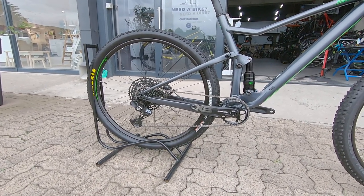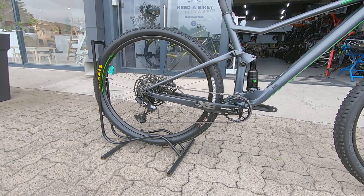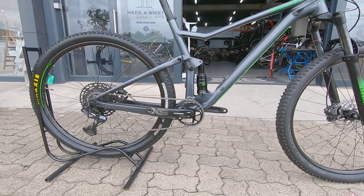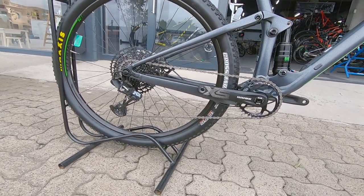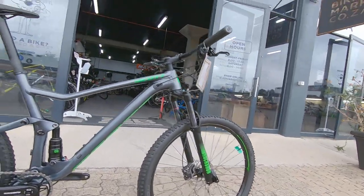That's coupled with an NX and SX drivetrain — 12-speed, one-by up front, so it's super simple. Those 12 speeds are definitely going to come into their own and get you through most of the singletrack, district roads, climbs, and descents you'd be tackling on this rig.